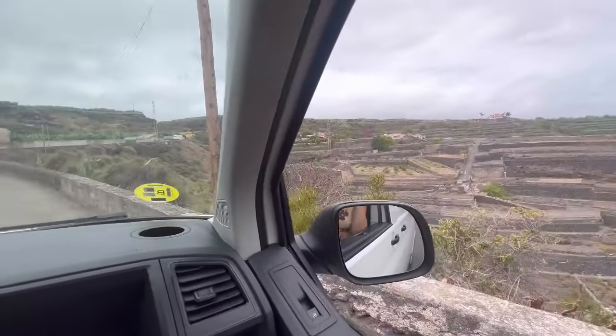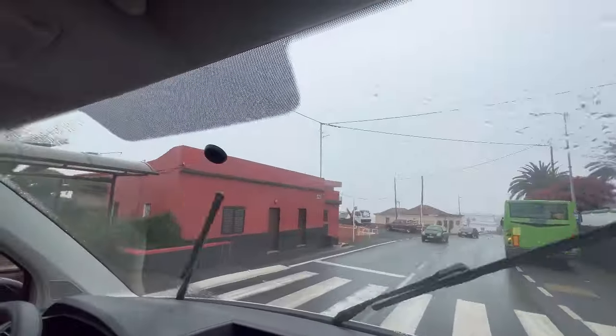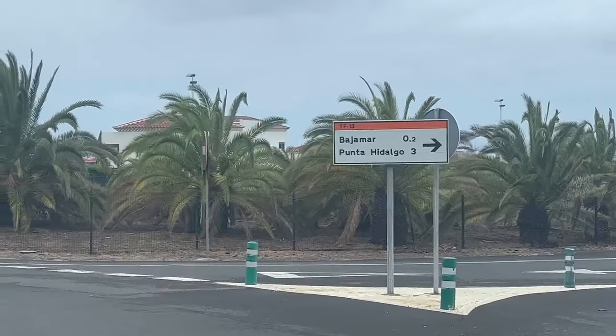We've just left Bollullo and we're on our way now to Punta del Hidalgo for the natural pool. The roads are just a little bit sketchy. It's raining! Hopefully it's not raining when we get there — we've still got half an hour drive so hopefully we'll get out the other side of the rain. We're nearly there, about five minutes away. The weather seems a bit naff but that'll still be good.